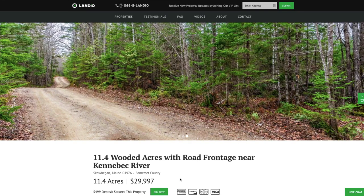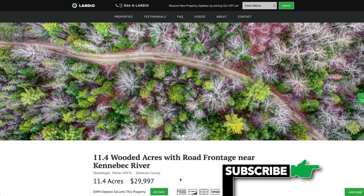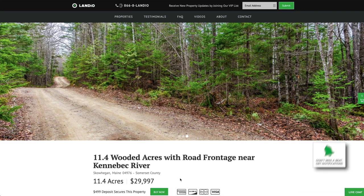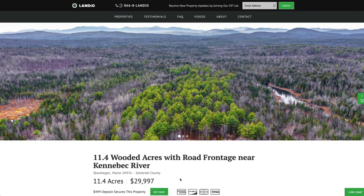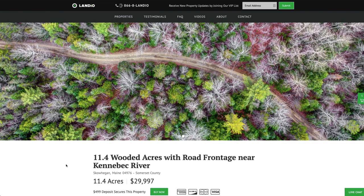During that time, you have the ability to place a backup deposit on the property. If you'd like to place a backup deposit, please contact us and we'll walk you through the steps. The backup deposit secures your place in line. If the current buyer does not complete the purchase, you automatically become the new buyer and that's credited towards your purchase. If the current buyer were to complete the purchase, then your $4.99 backup deposit will be refunded to you.